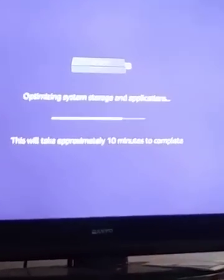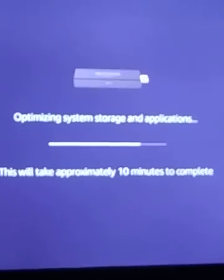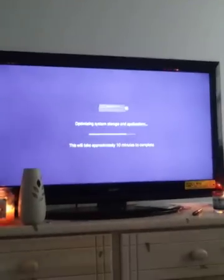Hey guys, I encountered this problem with the Fire Stick saying it's going to optimize the storage and application systems, but it doesn't do that. Instead it just loops. It says it'll take about approximately 10 minutes and it'd be done after that. We're just going to wait a little bit, show you what's going to happen, and then I'm going to show you how to fix this issue. Super frustrating — been doing this for about two and a half days.